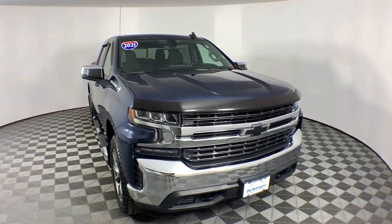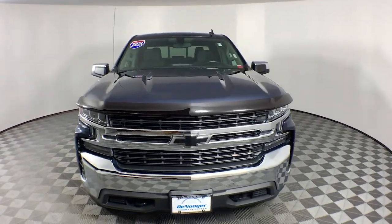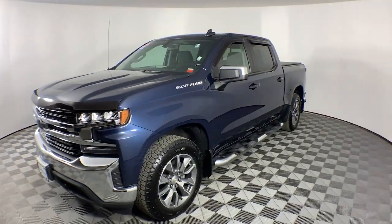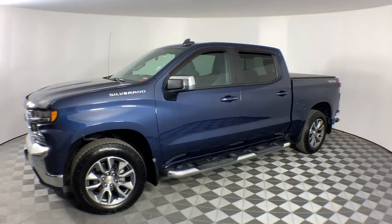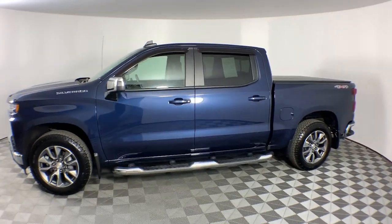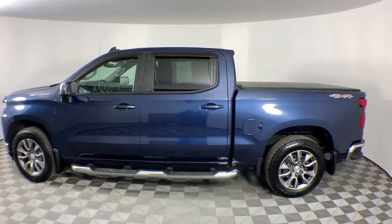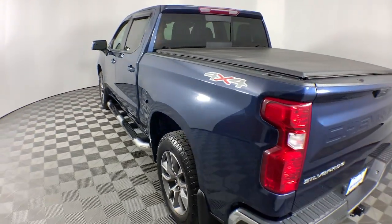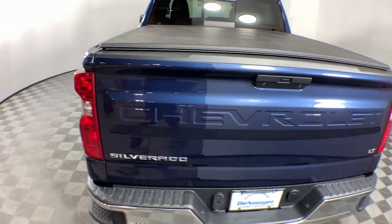Get into a car with value: the 2021 Chevrolet Silverado 1500, with less than 25,000 miles on the odometer. This vehicle stands out from the rest. The Chevrolet Silverado 1500 — the full-size pickup that's strong, quiet, and dependable, with the latest technology to keep you connected while you get the job done.